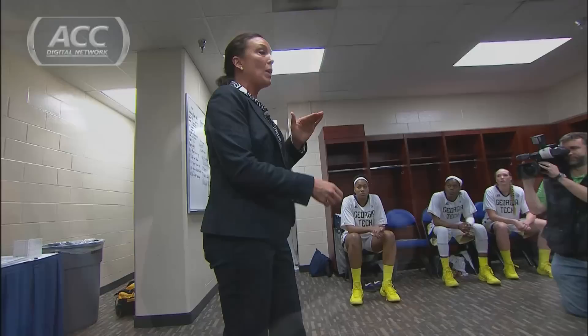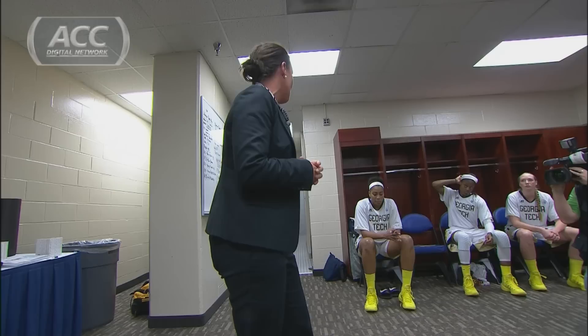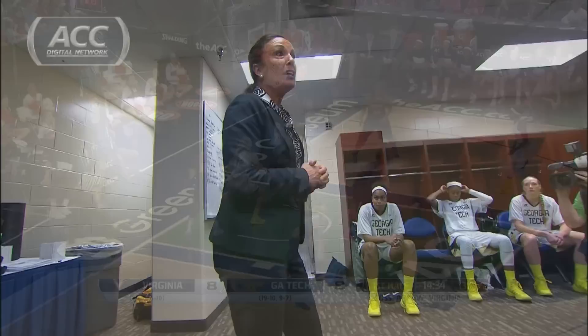Coach us up, Michelle. In postseason you have to play with an urgency. You have to be the toughest team on the floor for 40 minutes. It's win or go home. You understand that?